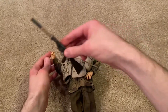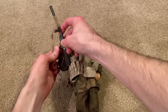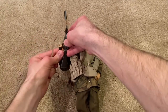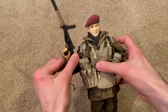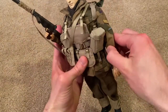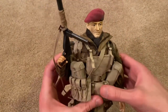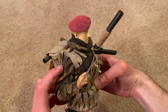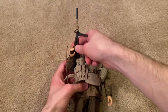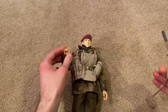Let me very carefully try to get it in his hands. Okay, the strap or sling fell off there, but okay — so there he is holding it. All right, moving on.